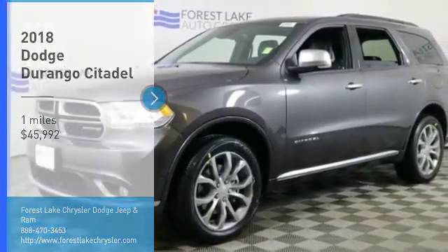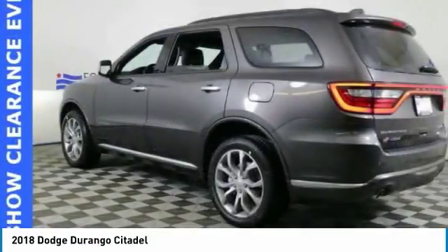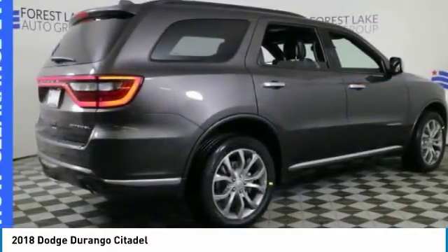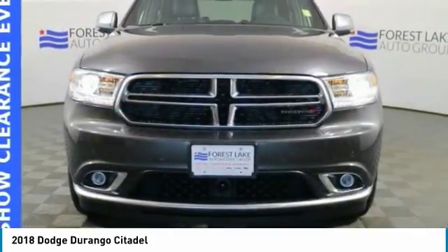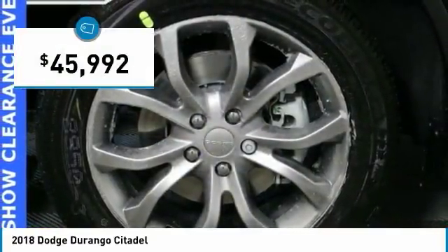Take a ride in the 2018 Durango. The Durango allows you and your family to travel in style and comfort while towing your camper or boat. It offers more interior room and towing capability than most midsize SUVs and has an available third row of seating. Underneath are sturdy body-on-frame mechanicals and the option for a powerful V8 engine, and is priced below $50,000.